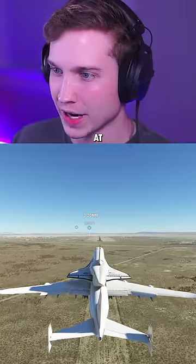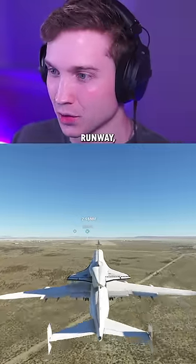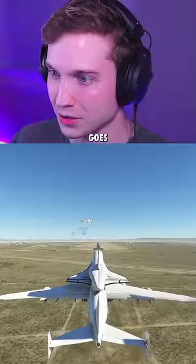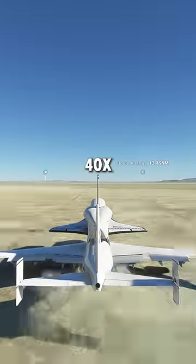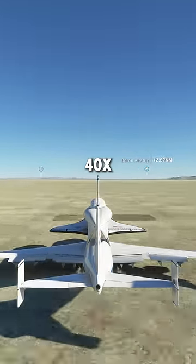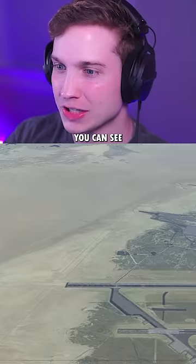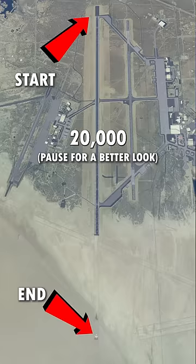For our final attempt, we're here at Edwards Air Force Base. It has a 15,000-foot asphalt runway, but extends almost twice that distance with dirt. And we finally stopped. Using drone mode, you can see just how much distance this took — looks like a little over 20,000 feet.